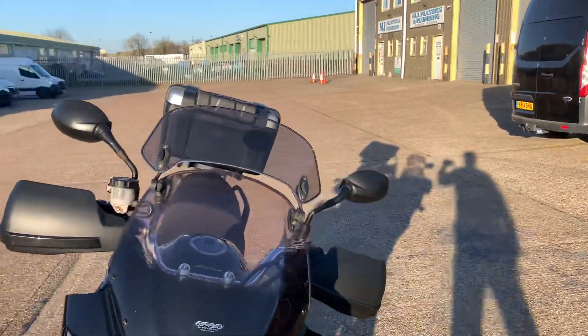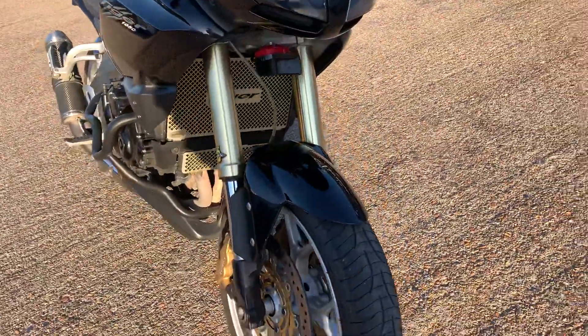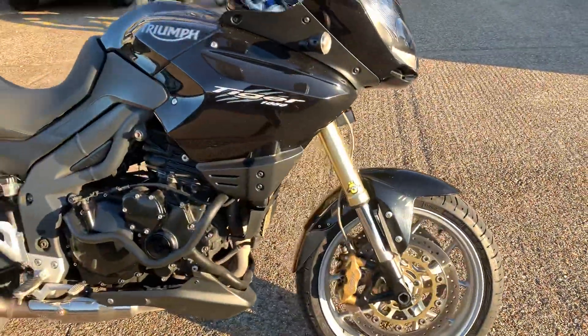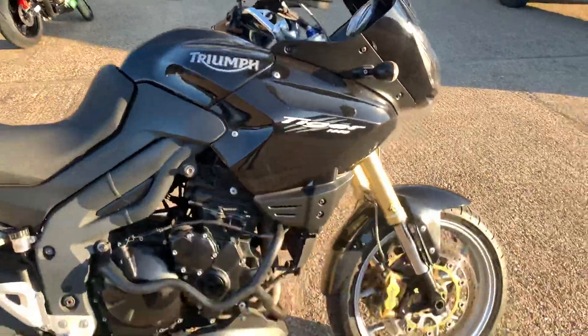The bike hasn't been valeted or cleaned at all, it's literally just arrived today. We'll just give you a look around and show you the general condition. There are stone chips as you'd expect to see, but there's no damage at all.